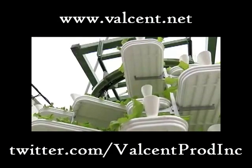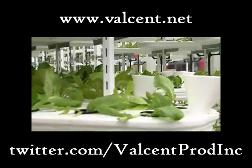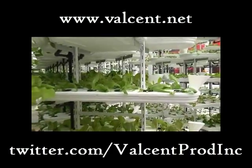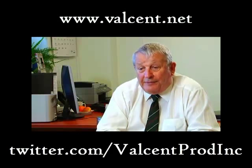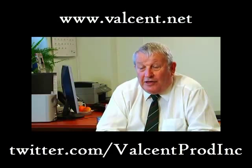The heart of the VertiCrop system is a closed loop conveyor system similar to that used in heavy industry for moving parts around. We use the closed loop conveyor system to move hanging rigs around the growing area, from which trays are attached on arms. In those trays, provision is being made to grow plants hydroponically.